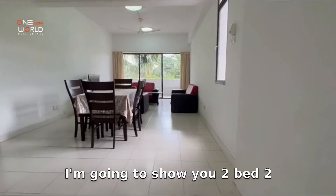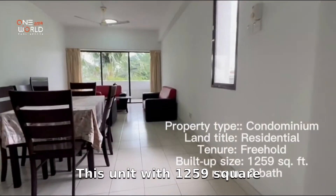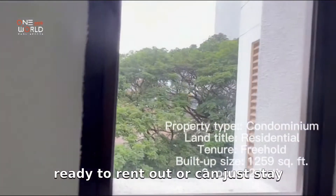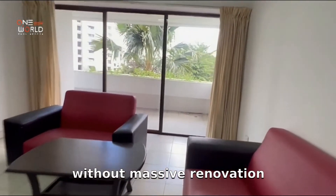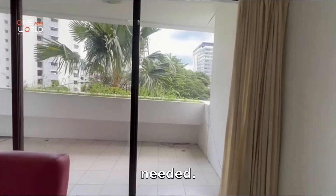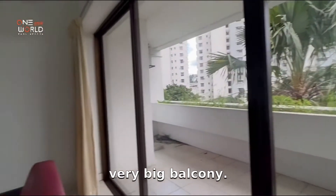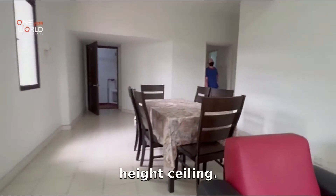I'm going to show you a two-bedroom, two-bathroom unit. This unit is 1,247 square feet. It comes fully furnished and is ready to rent out or to move in without any massive renovation needed. This is a corner unit with a very large balcony and 12-foot high ceilings.